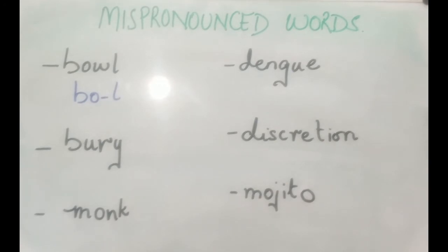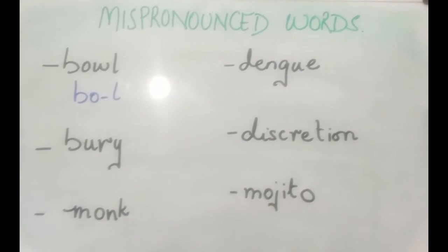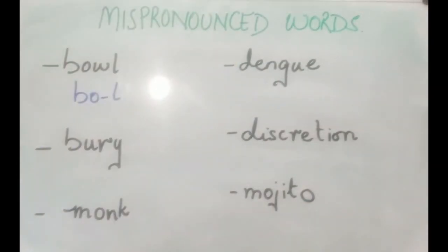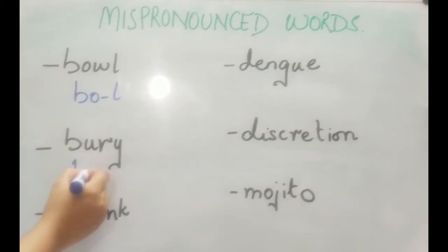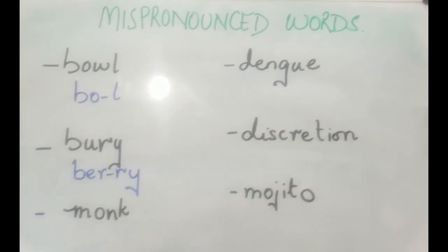People get confused with this next word. They say 'bury' — as in 'he buried so-and-so in the graveyard'. It's not 'bury' — it's actually 'berry', pronounced just like strawberry. Remember: 'he was buried in that ground'.